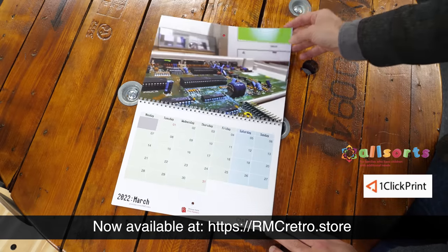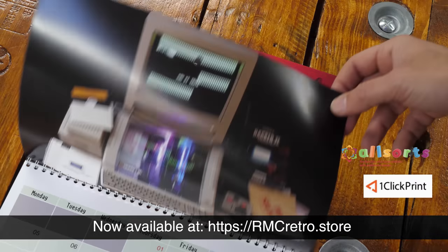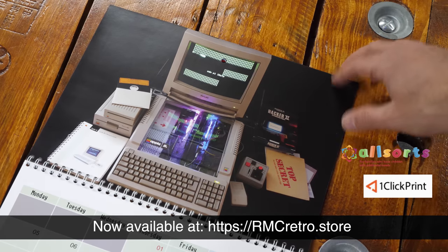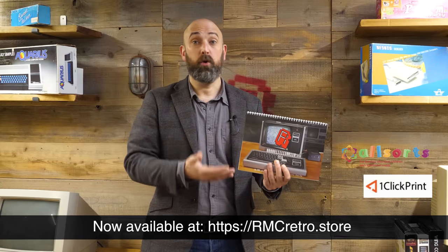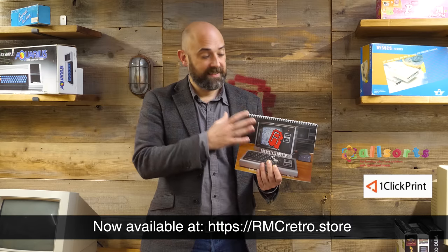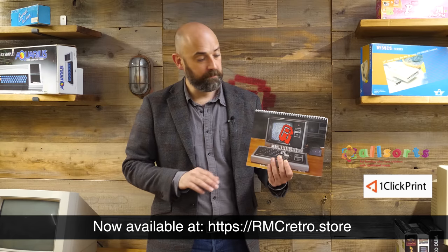The theme for this year's calendar is computers and consoles behaving badly — they're all crashing and in various states of disrepair. 100% of profits go to charity, thanks to the wonderful people at One Click Print, who are footing the bill and taking the cost for producing this this year. So thank you so much, oneclickprint.com.